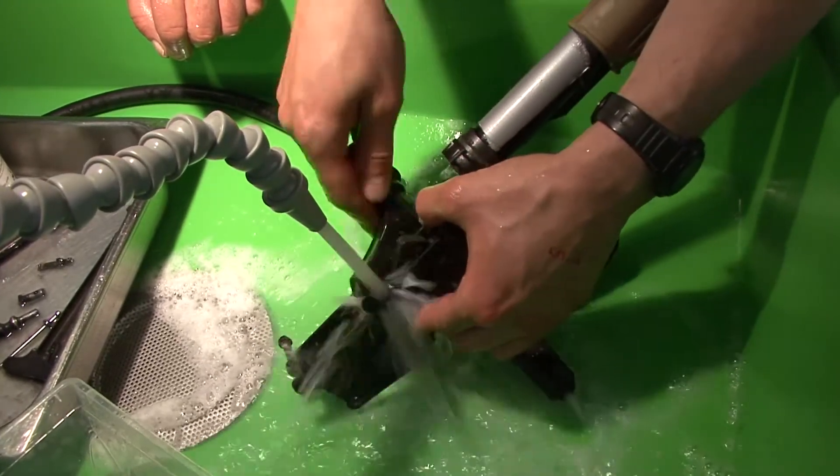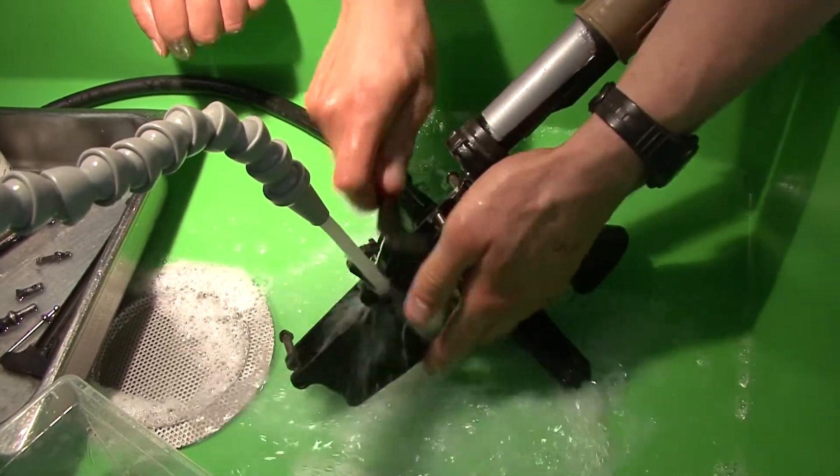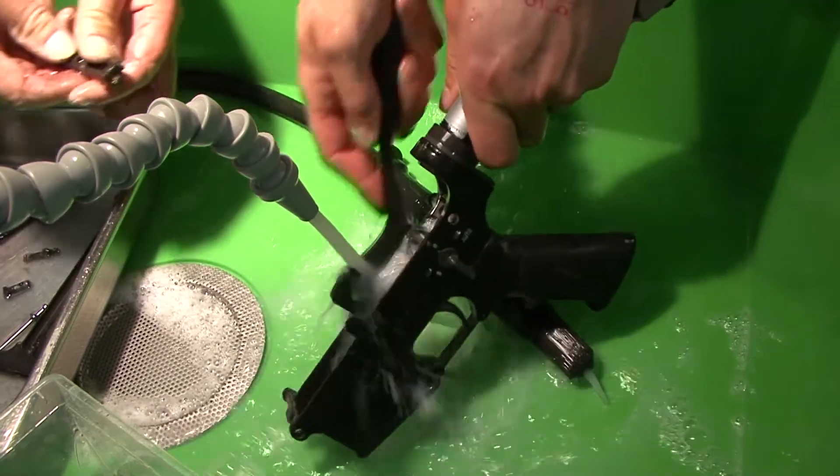The cleaning action on the weapons — there's no difference, and I think this actually gets them a lot cleaner.